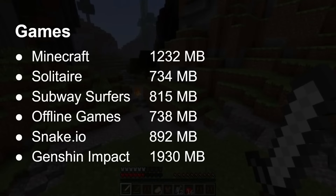Gaming also puts significant demands on RAM. Running Minecraft can need over a gig. Simpler games like Solitaire or Snake.io use 700–800 megabytes. A big game like Genshin Impact needs two gigs of RAM. So if you're starting with a low-end device that only has three or four gigs of physical RAM, and then you want to load two gigs of a game on top of the operating system, that's going to cause problems.